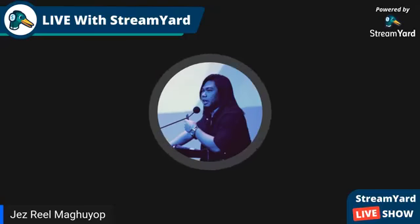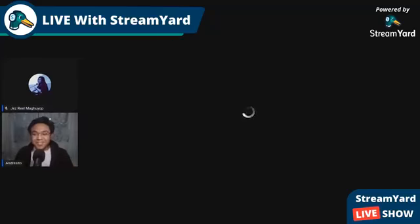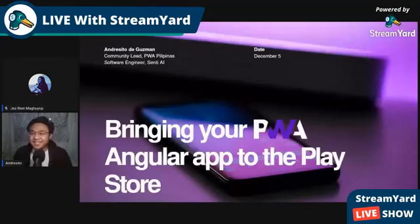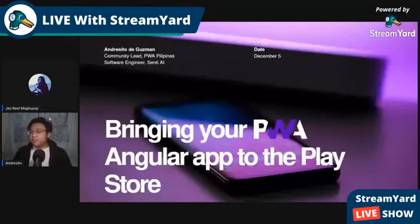Welcome. I'm Andresito D. Guzman, community lead for PWA Pilipinas and also a software engineer at Centi AI. Thank you to Jess, Seiji, and Glen for inviting me to Angular PH. Today I'll be talking about bringing your Angular PWA web app to the Play Store.